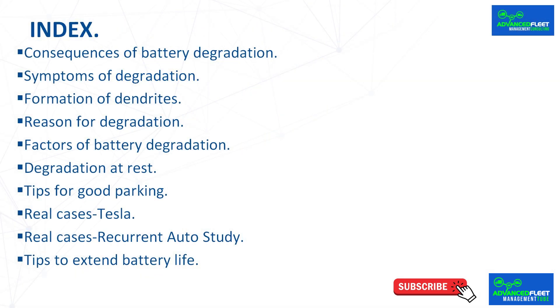Index: Consequences of battery degradation. Symptoms of degradation. Formation of dendrites. Reason for degradation. Factors of battery degradation. Degradation at rest. Tips for good parking. Real cases Tesla. Real cases recurrent auto study. Tips to extend battery life.